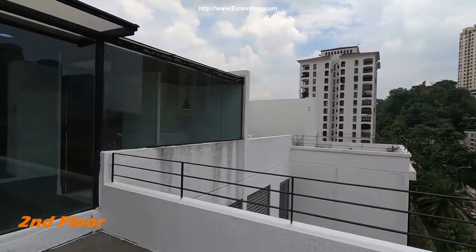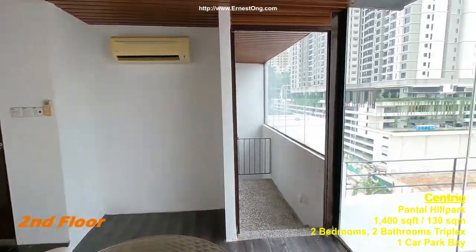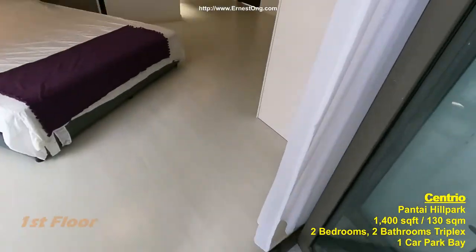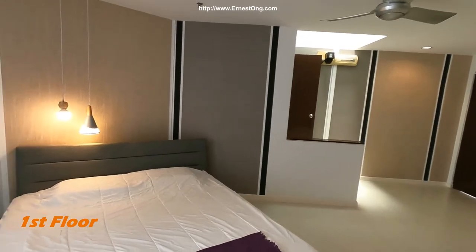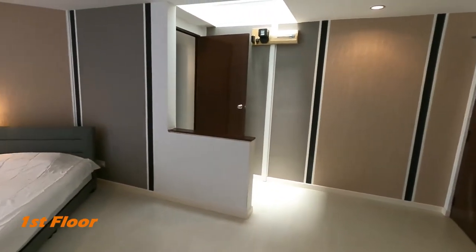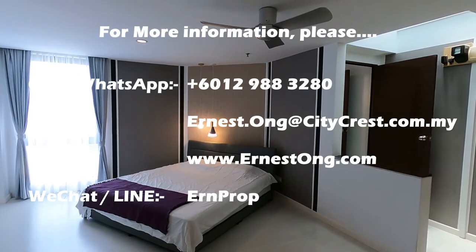Two bedrooms across the floors. Now this unit is available for rent and for sale. If you need more information, please get in touch with me via the information given in the video below. Thank you very much.